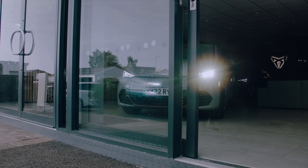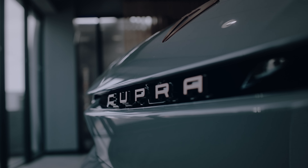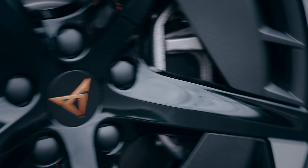Inspiring the world from Barcelona, at Cupra we have a passion for performance. It runs through our DNA. This passion is what drives us to deliver new and innovative experiences for our customers.